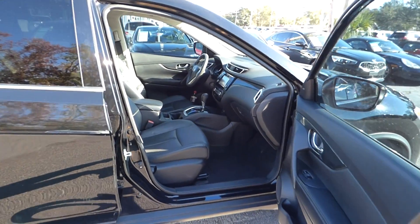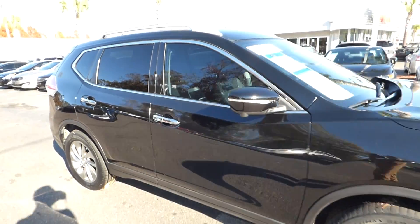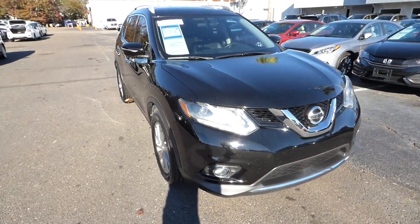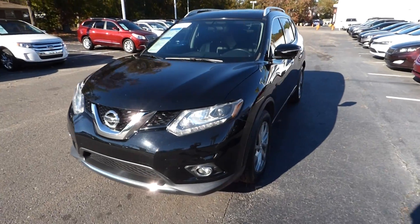For more information on this vehicle, you can visit us online at charlestonissan.com, or give us a call right here at the dealership at 843-571-2810, or come see us in person here at Charleston Nissan on Savannah Highway.